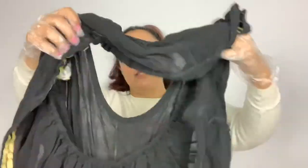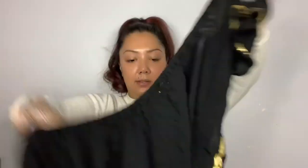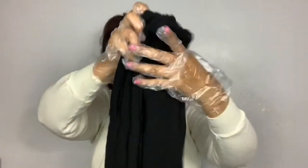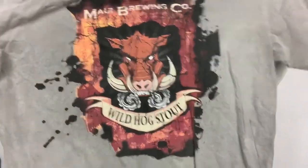I found this really cool senorita-style jumpsuit. I think this one was damaged, but I'm going to fix it — it just needs to be hemmed. So I'm going to do that and put it in the color wash. Another t-shirt — this is Maui Brewing Company. I thought it was a cool print, so that's going to go in the wash.